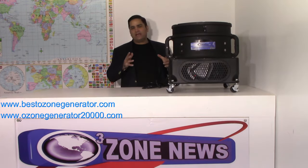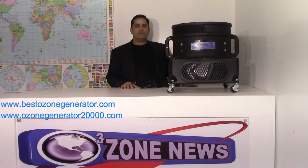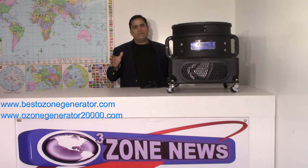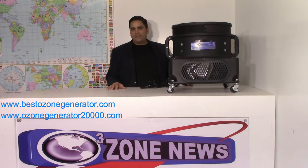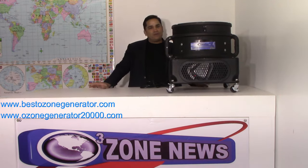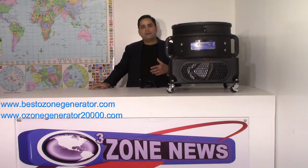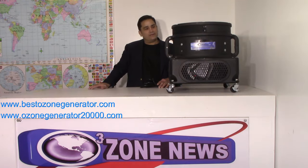I started making hydroxyl generators about six or seven years ago and we sold a fair amount of them, but I've always been a big believer that ozone does ten times the work of a hydroxyl generator. There is a place for hydroxyl generators, but I always thought that to do real-world work as a contractor, as a remediator, a restoration contractor, the hydroxyl machine just wasn't going to get it done like the ozone would.